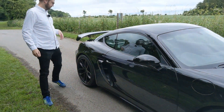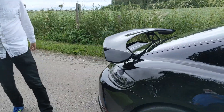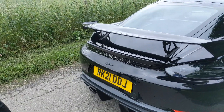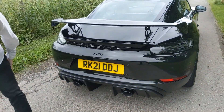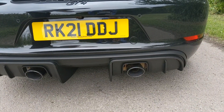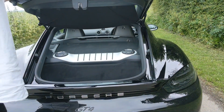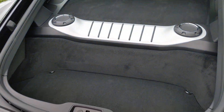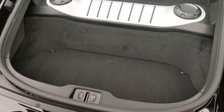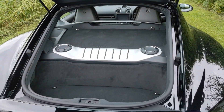Coming round to the back, the immediate talking point is this massive great spoiler — necessary to keep the downforce. There's another GT4 logo on the back, and you've got twin exhausts which make a really good sound. Taking a quick look in the boot, there's not heaps of space, though there's a deep well in the front as well. You might get your cricket bag and a bit of shopping in there if you're going away for the weekend.